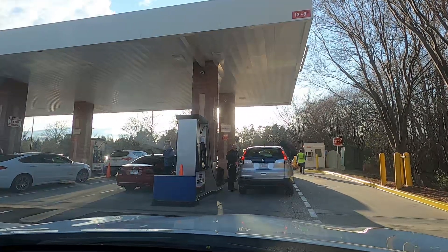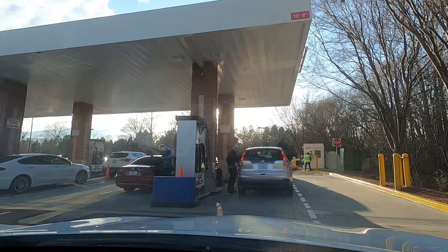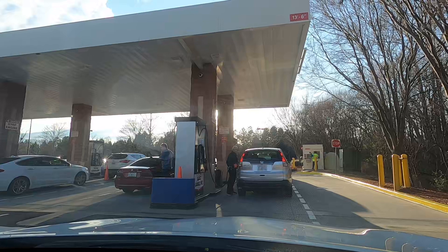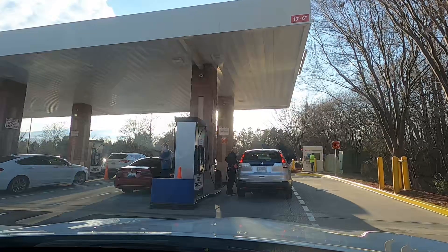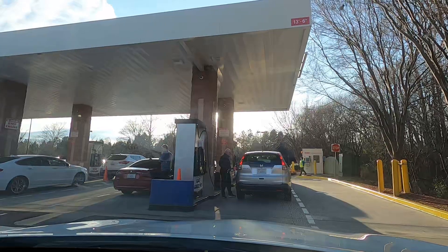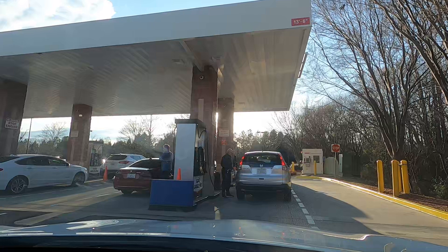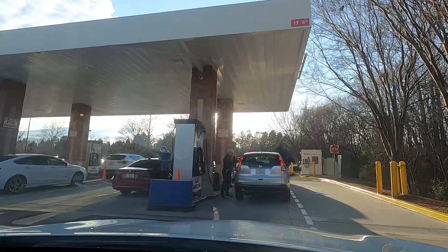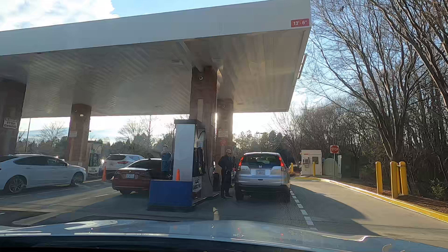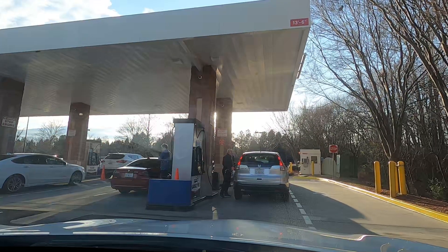If you compare with other gas stations, Costco gas is less — about 15 to 20 cents per gallon cheaper. For example, if you look at a regular gas station it costs $2.50, but at Costco it costs $2.29. That means for about 60 liters, we can save 4 to 5 dollars every time we fill the gas. If you measure petrol in gallons, 1 gallon is 3.78 liters.